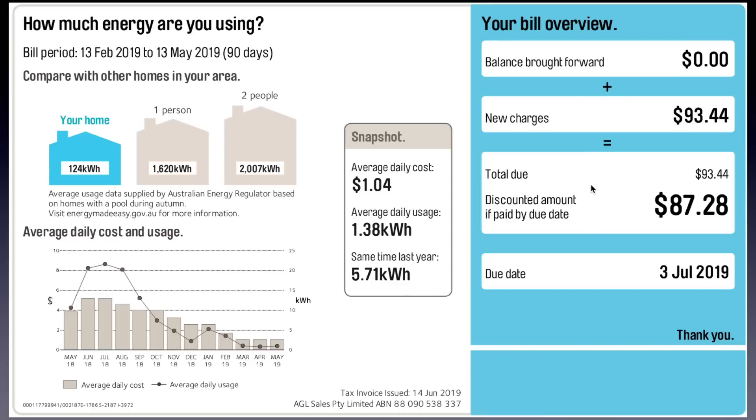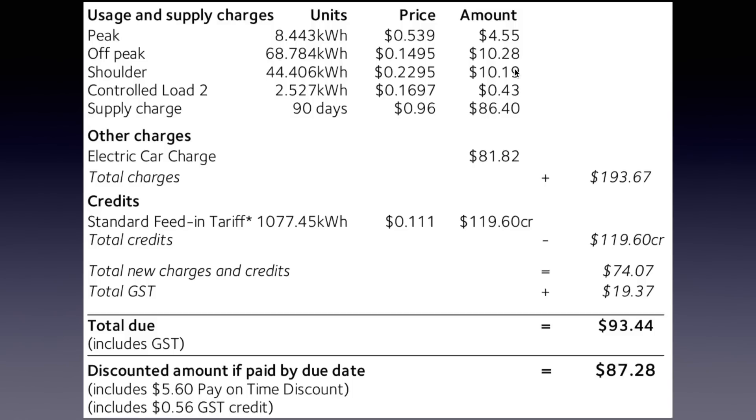Overall, with my discounts, I was charged $87.28. Looking at the breakdown: the peak, off-peak, shoulder, controlled load 2, and supply charge come to $81.82. I also paid for the electric car charge — that's the one-dollar-per-day EV plan with AGL, which lets me charge my electric car as much as I want. My feed-in tariff was 1,077.45 kilowatt hours fed into the grid at 11 cents per kilowatt hour, earning $119.60, bringing the total to $93.44 before discounts.